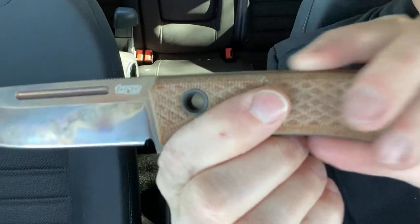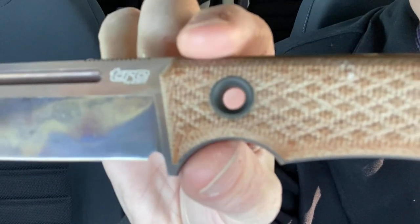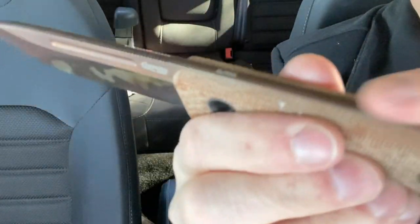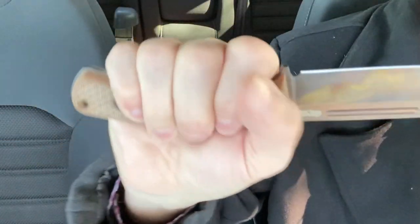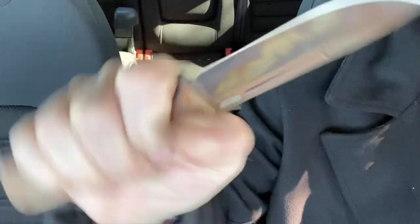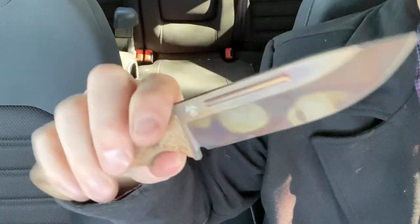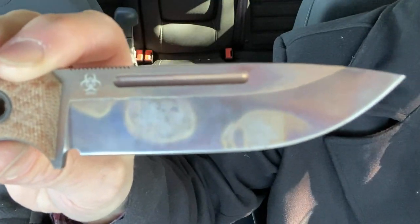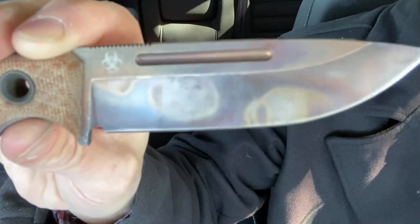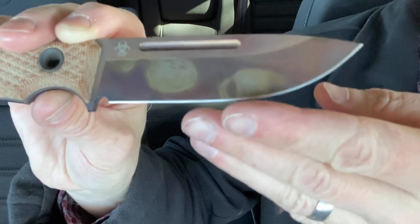You'll notice on the blade it does sit a little bit proud of the scales themselves, but it's nicely crowned and nicely chamfered, so it's very comfortable in hand — no scraping or hotspots in the handle whatsoever. It's a flat ground blade — high saber, or something close to that — with a nice V edge.